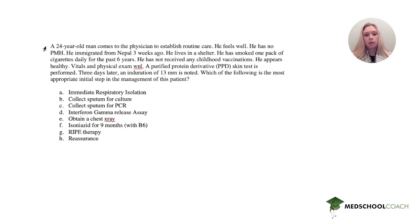Which of the following is the most appropriate initial step in the management of this patient? Our options are: immediate respiratory isolation, collecting sputum for culture, collecting sputum for PCR, an interferon gamma assay, obtaining a chest x-ray, isoniazid for nine months with B6, RIPE therapy, or reassurance.